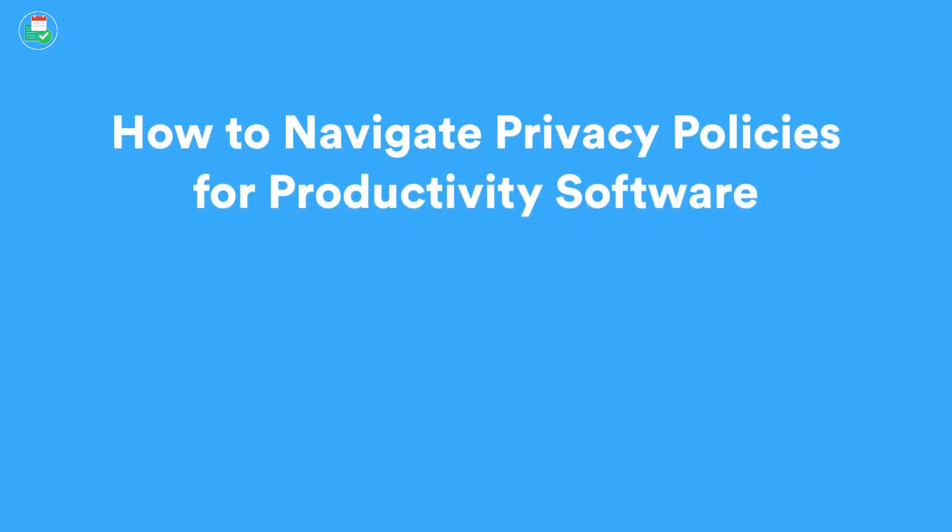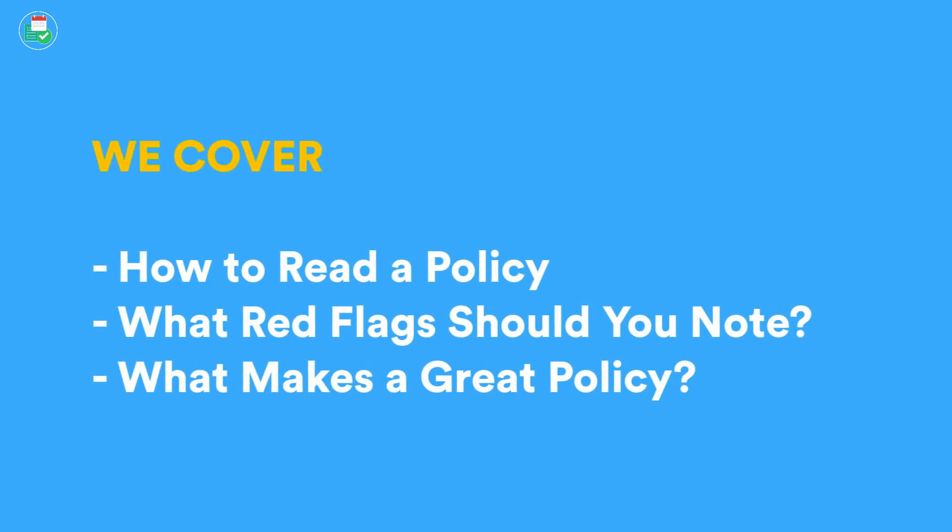Hello everyone and welcome back to the Keep Productive YouTube channel. Today we're sitting down with Thomas Coda Villa, who is at SKS Legal, and he's going to dive into privacy policies and how to navigate them for productivity software. The main reason I wanted to talk about this is because it constantly comes up in emails: how do I navigate a privacy policy before I use an application? Just a legal disclaimer — this is generalized advice. Thomas is giving up his own free time, so privacy and your security is your own information. Do not take this as gospel.